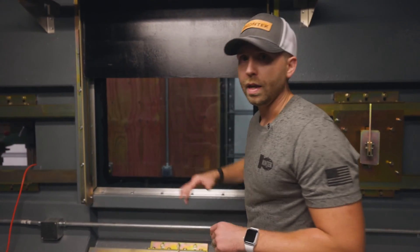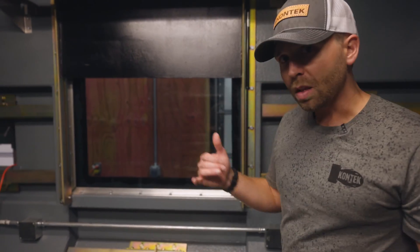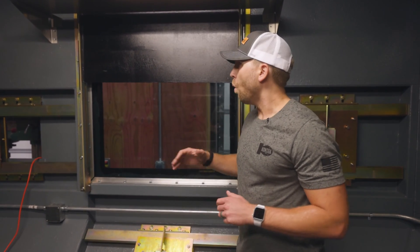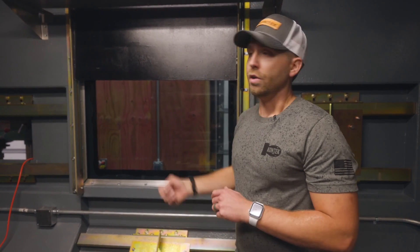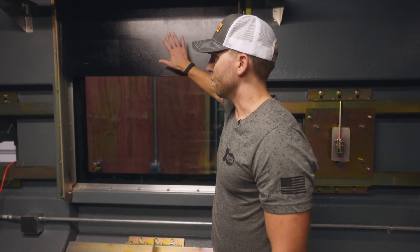This window in front of here is a NIJ-4 rated window. However, if you're in an engagement and this window has been struck multiple times — it's spidered, you can no longer see out of it, or you're starting to get spalling from the inside — you're actually getting fragmentation from that window inside. What you're going to do is engage your Ballistic Shade.